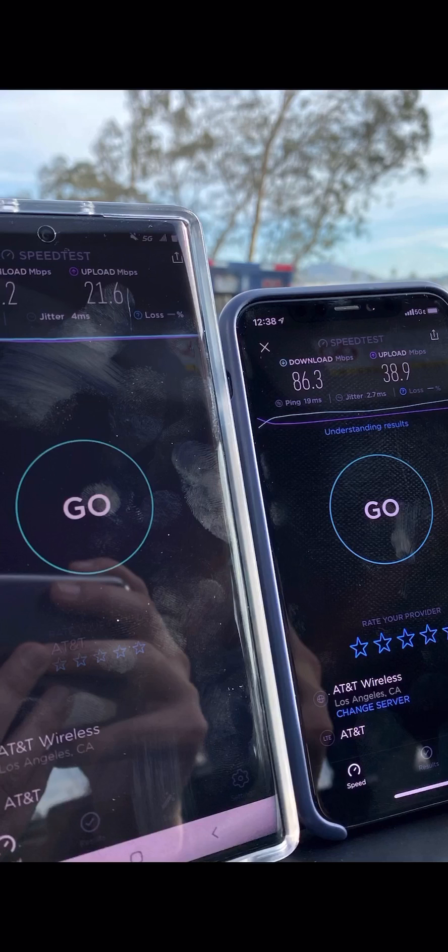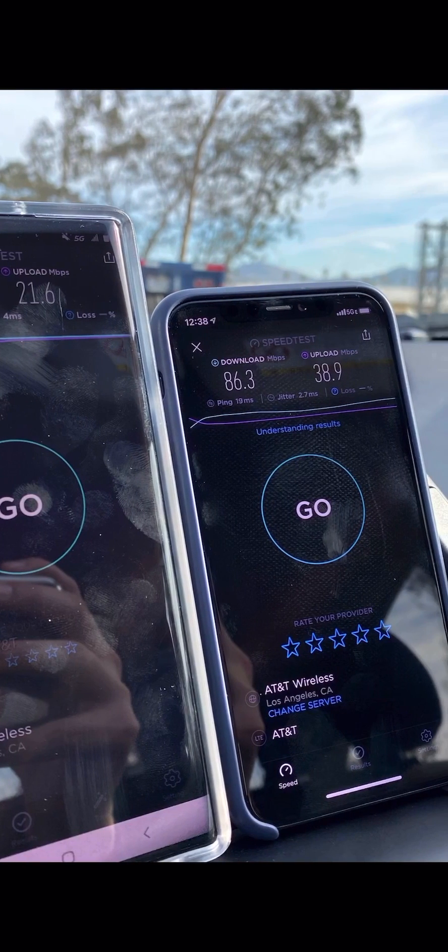I think some of you that have already upgraded — I've already seen some say they're going to return their 5G device. I just wanted to make this quick video showing you guys this comparison.